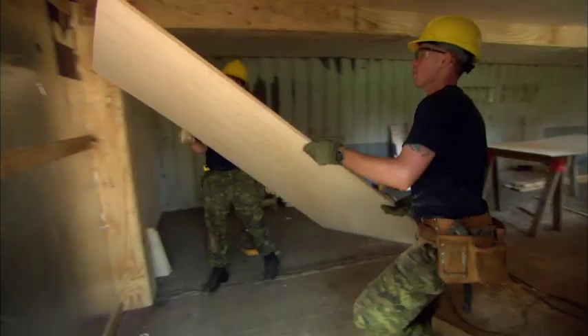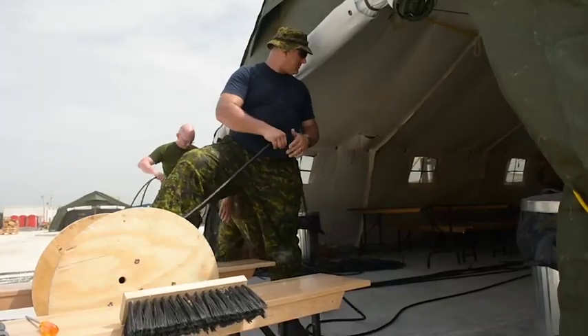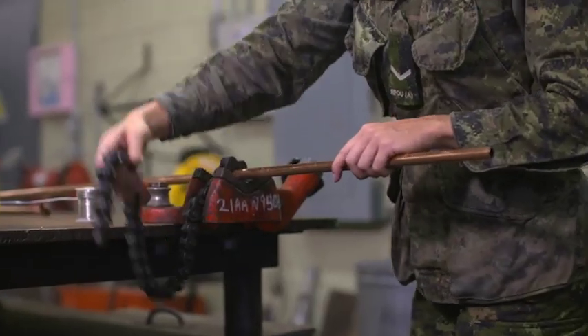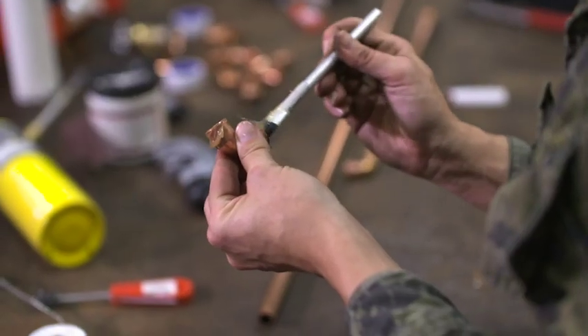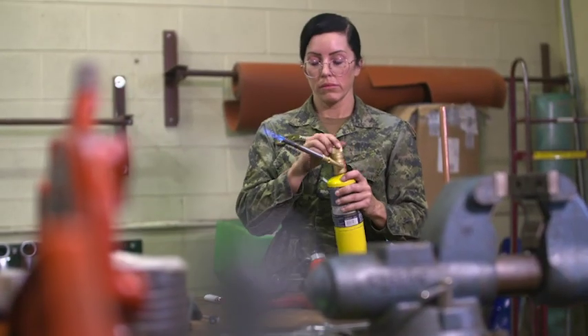You learn other trades. You cross-train. You might go work with a carpenter one day because they need a hand — you're going to learn. You might go with an electrician one day because he needs help — you're going to learn. You don't have to be a qualified plumber to join us as a plumbing and heating technician. The Canadian Armed Forces will provide all the training you need to become a qualified professional, and they'll pay you a good salary with great benefits while you're learning your trade.